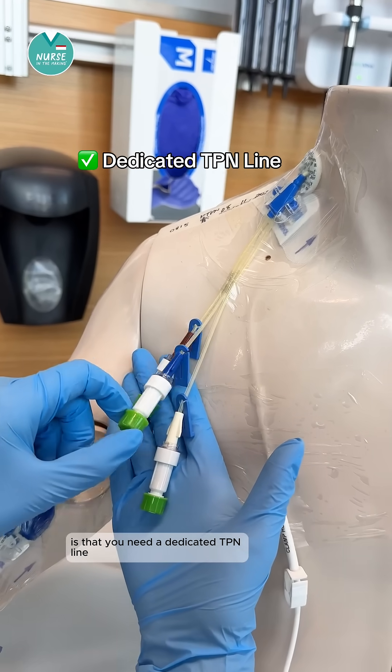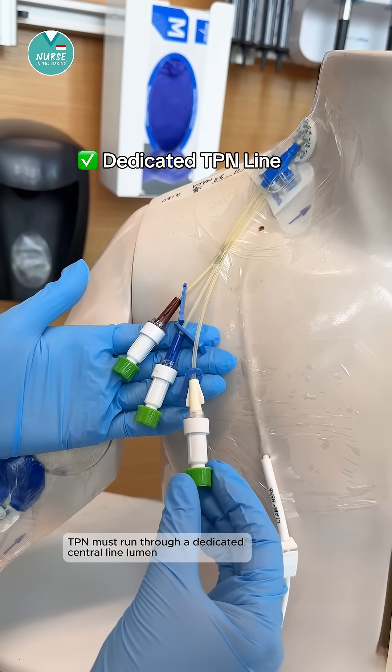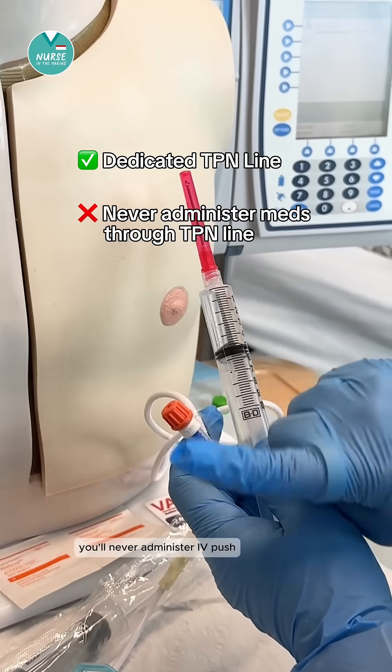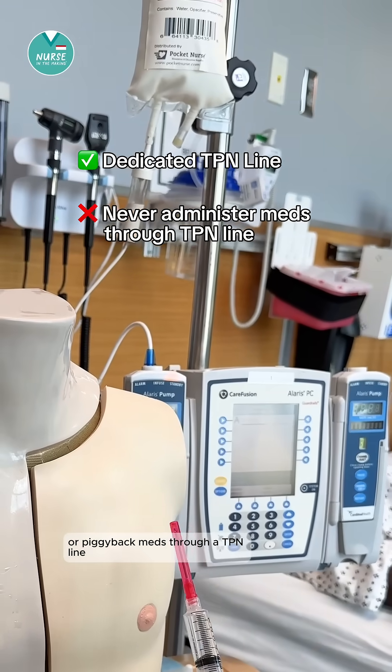The first thing to know is that you need a dedicated TPN line. TPN must run through a dedicated central line lumen to prevent incompatibilities, contamination, and infection risk. You'll never administer IV push or piggyback meds through a TPN line.